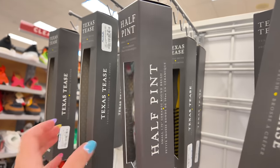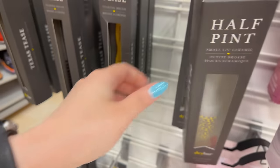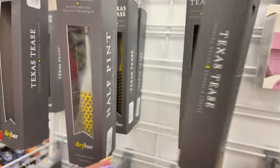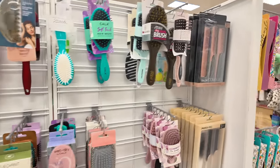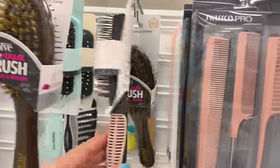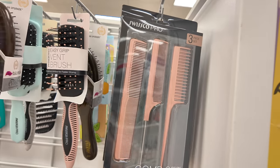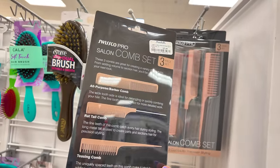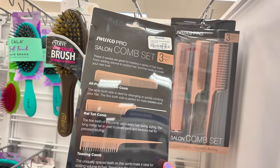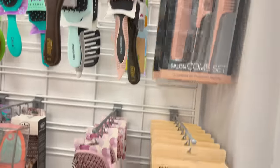Over here they have more Dry Bar brushes in different sizes, including a teasing one for $6.99. Right here they have all these boar bristle and vent brushes — $4.89 and $3.99. Look at this little set: you get three combs — a rat tail comb, an all-purpose barber comb, and a teasing comb — for $5.99. That's a good price. It also comes in black.